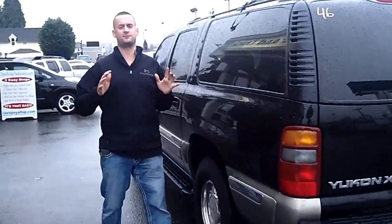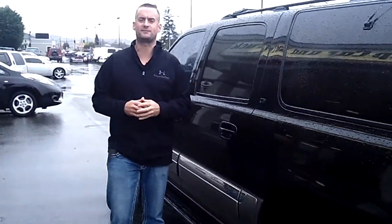So if you're looking for a nice, inexpensive Yukon XL, come on down, check this one out, take it for a test drive today.